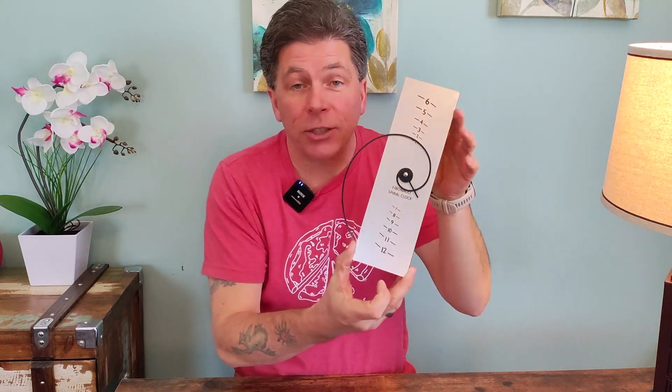If you know a budding mathematician, or if you're just looking for a unique gift idea, this is definitely one that is worth checking out. I love it and I think you will too. I hope you found this helpful.